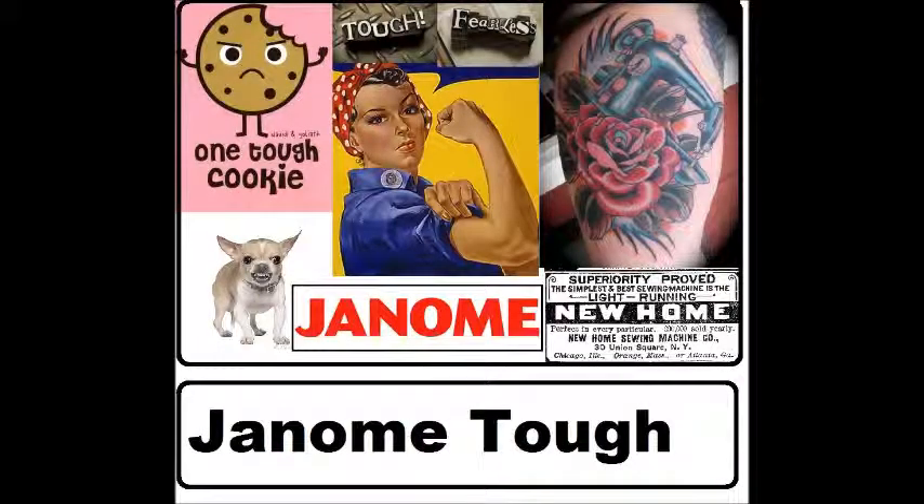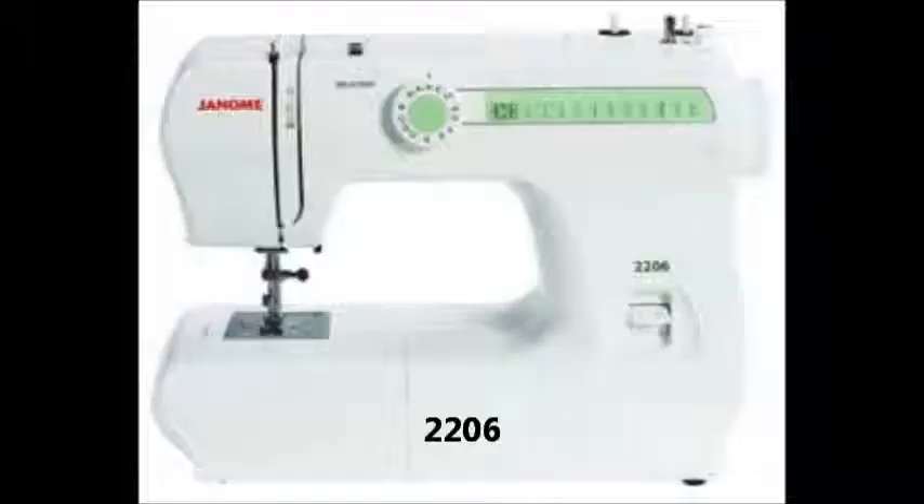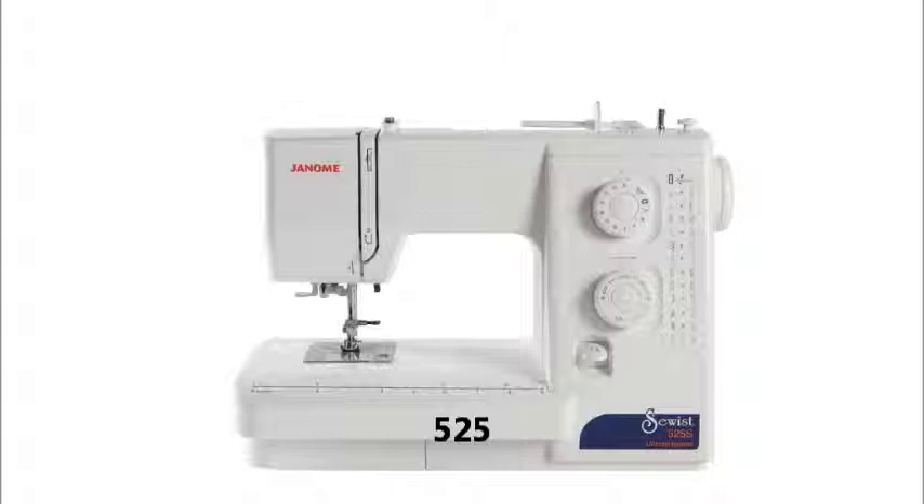There is a machine for every price range as well as for every talent. Simple mechanical options like the MyStyle 100, 2206, 2012, or the 525 offer a high quality machine capable of sewing through 16 layers of denim, great for beginners and everyday use as well. In addition to several built-in stitches and a one to four step buttonhole feature, each machine offers bigger machine advantages such as free arm and drop feed. You can also expect conveniences such as built-in thread cutters and snap-on presser feet.